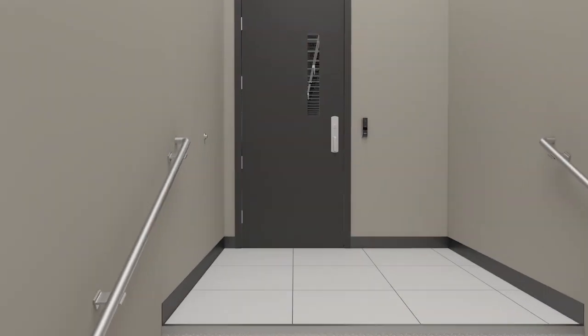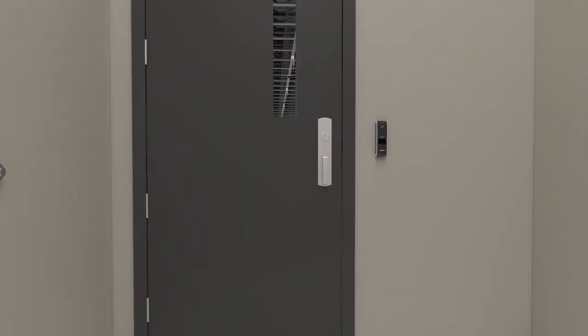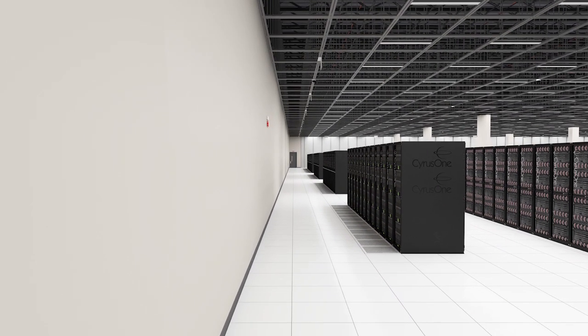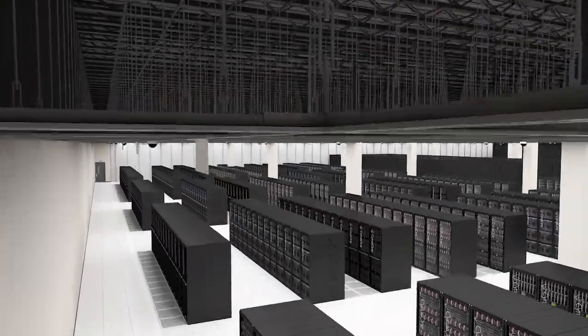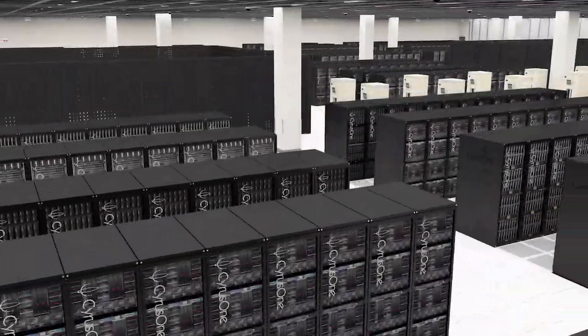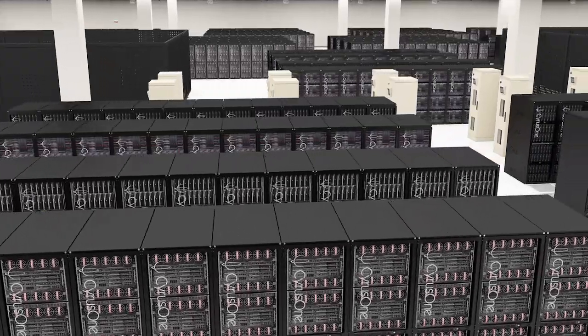In total, there are seven levels of physical protection provided by CyrusOne. All data hall doors require dual authenticated access — key card and biometric authentication. Customer traffic around equipment is compartmentalized for added security. CyrusOne offers customized solutions with cages, cabinets, or dedicated data halls in a 36-inch raised floor environment.